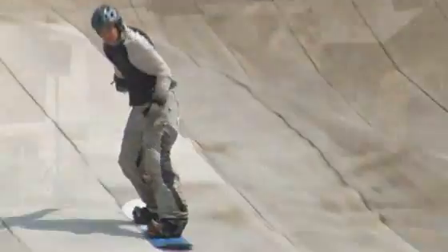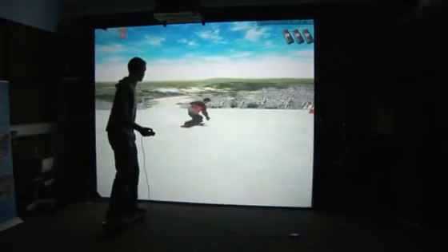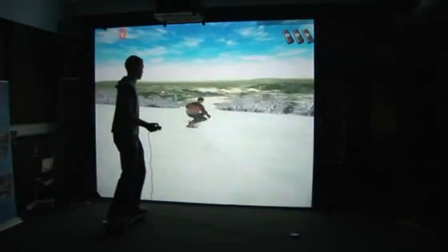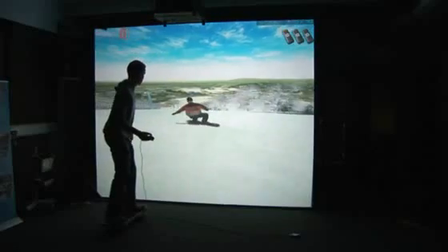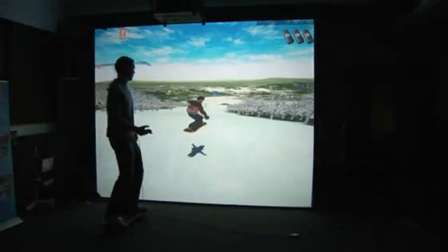I once tried snowboarding and it really hurt, so is there any easier way that I could possibly learn? We're going to look at how virtual reality technology developed by the Romano Group at the University of Sheffield, coupled with global positioning data obtained from a real mountain, can be used to hopefully accelerate the learning process.